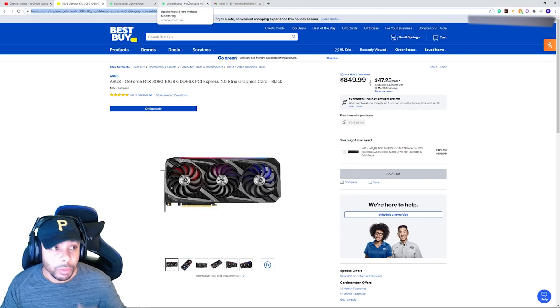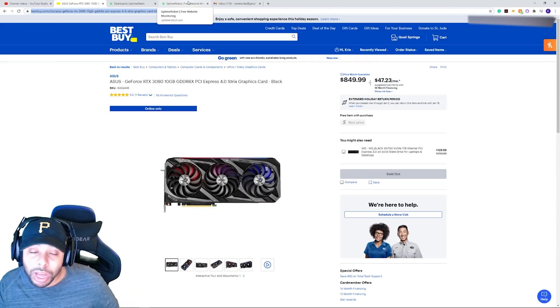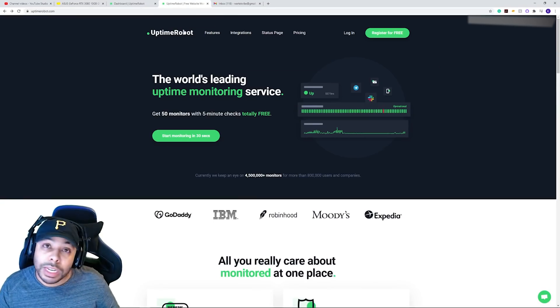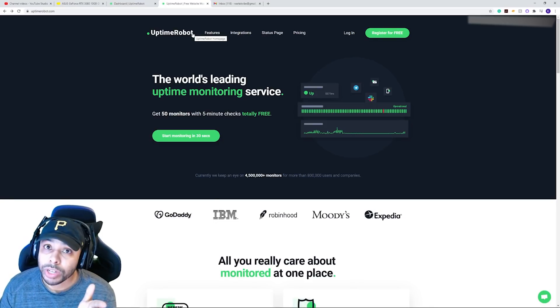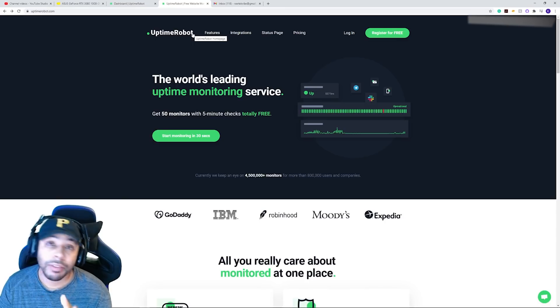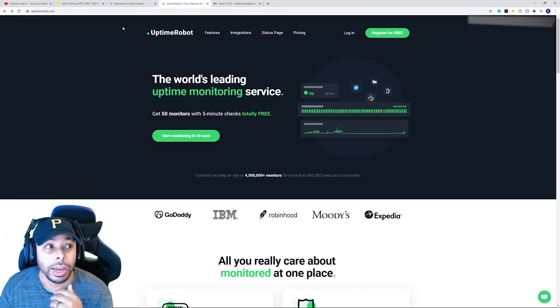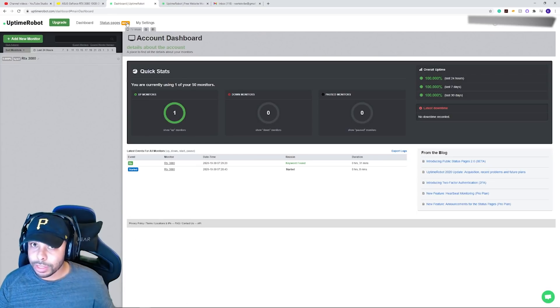The other website we're going to use is uptimerobot.com — I'll leave a link in the description for you guys. You'll want to go ahead and register for this; it's free. Register, put your information in, and you'll have to confirm it through your email. From there it should take you to a dashboard that looks like this.